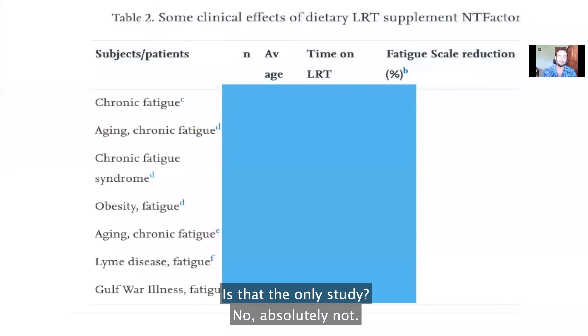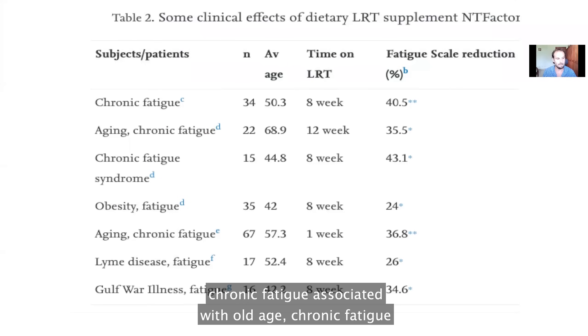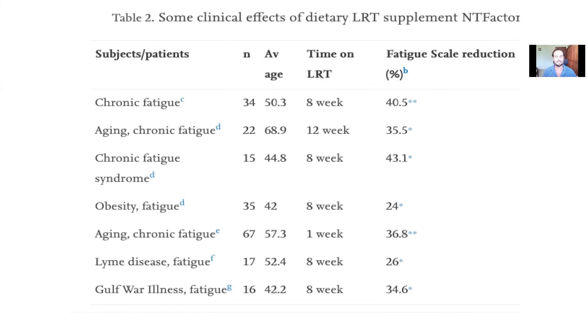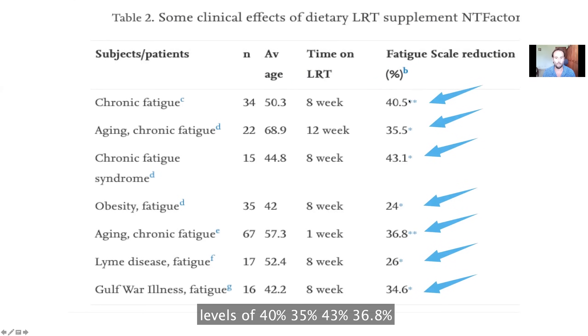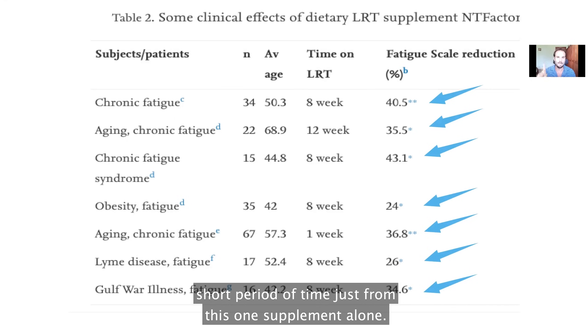That's not the only study. There have been many other studies in people with chronic fatigue from various sources — chronic fatigue syndrome, fatigue associated with old age, obesity, Lyme disease, Gulf War illness — and they show massive improvements in energy levels of 40%, 35%, 43%, and 36.8% in a matter of just a few weeks. These are massive improvements in energy levels in a very short period of time, just from this one supplement alone.